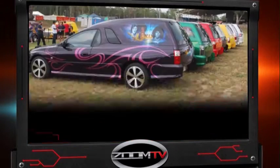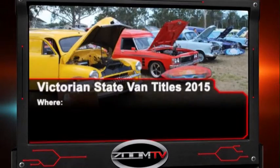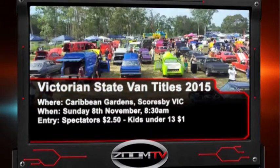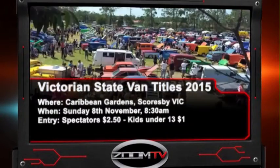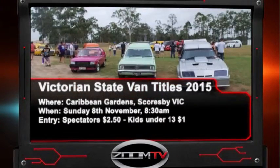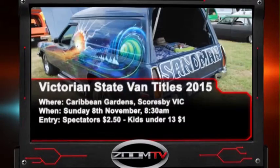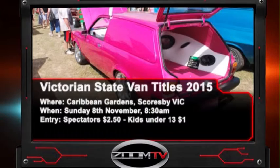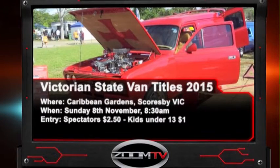It's all happening this Saturday the 7th of November at Banjo Patterson Park in Yass, New South Wales. And if you're a fan of the panel van, then you can't miss the awesome Victorian State Van Titles in Scoresby. Presented by the Van Council of Victoria, this event is all about rare and customised vans and panel vans. You'll definitely be seeing a whole lot of the classic Holden Sandman. If you want to enter your van in for judging, there are great prizes on offer.